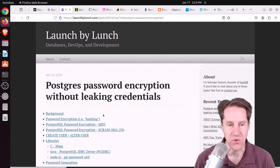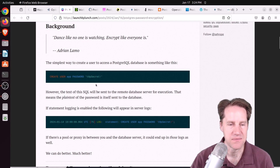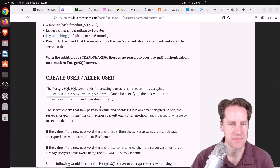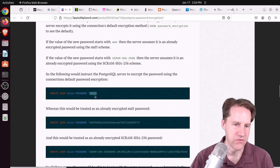Next: Postgres password encryption without leaking credentials, from launchbylunch.com. He talks about different ways to set a password for a user in Postgres. If you just create or alter a user with a plain string password, you're sending it in the clear over the network. Up until version 10, only MD5 was available. For versions after 10, you can use SCRAM-SHA-256, and everyone should be using SCRAM-SHA-256 instead of MD5 now.